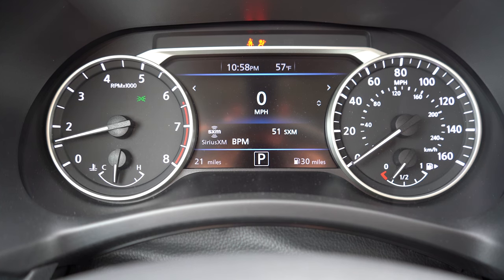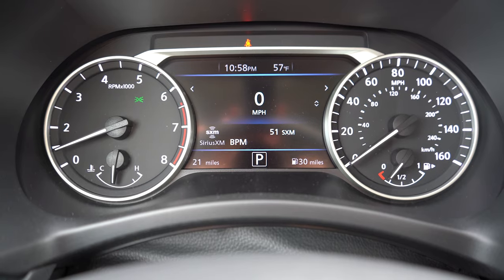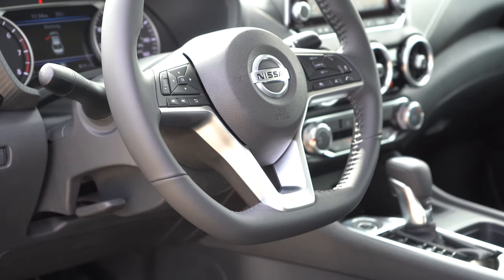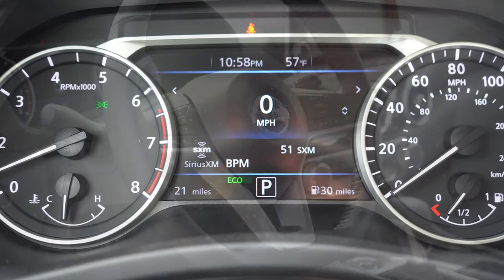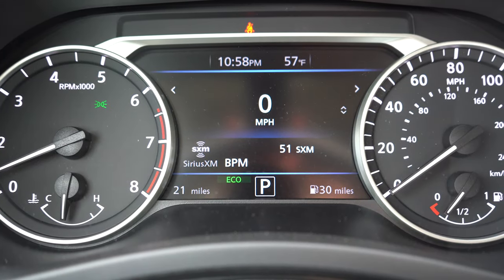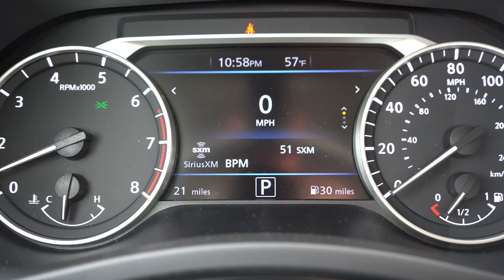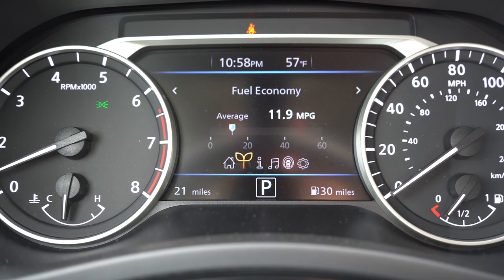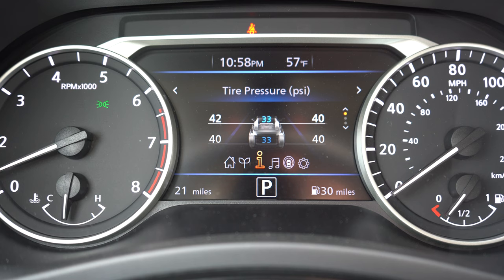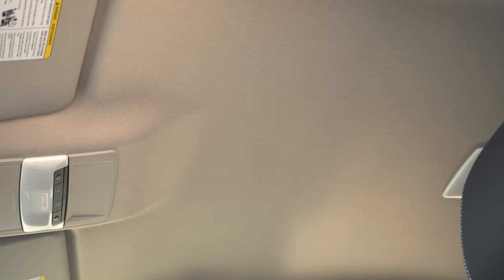Once started, the tachometer is all the way to the left, speedometer all the way to the right, with a fairly large digital display front and center. To control that digital display, there are steering-wheel-mounted controls on the left side of the wheel, giving you things like outside temperature, digital speedometer, tire pressure for each individual tire, radio information, oil change intervals, and more — pretty much everything you could want on the digital portion of those gauges.